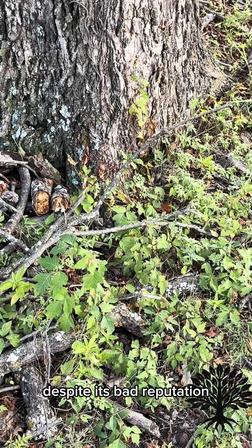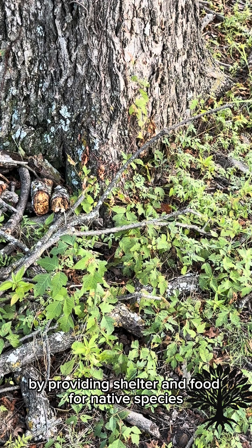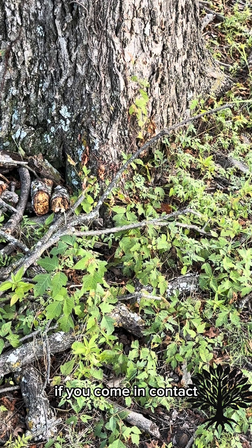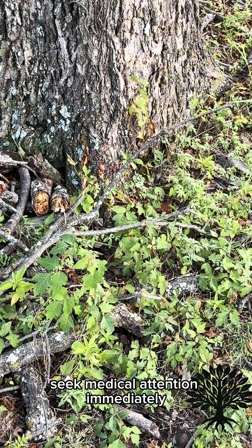Despite its bad reputation, poison ivy plays an important ecological role by providing shelter and food for native species. If you come in contact, wash your hands immediately with soap and water. In more severe cases, seek medical attention immediately.